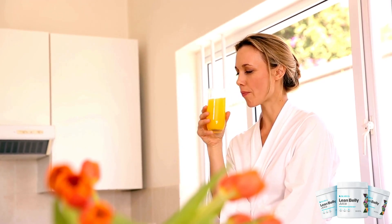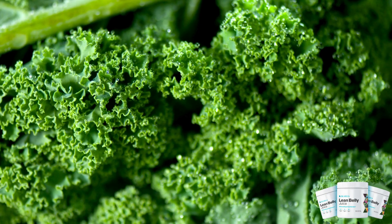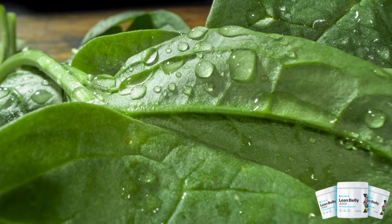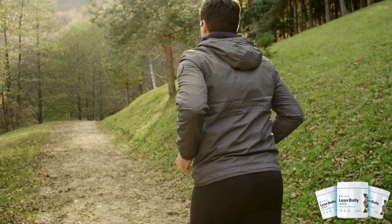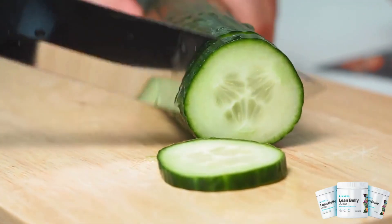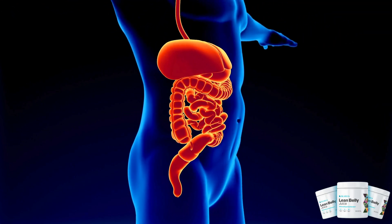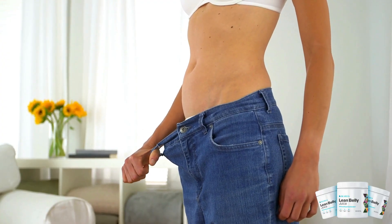Moving on to the ingredients and their health benefits. Ikaria Juice is packed with essential vitamins, minerals, and antioxidants. The inclusion of kale and spinach provides a healthy dose of iron, aiding in boosting energy levels. Cucumber and apple contribute to hydration, while lemon aids digestion. Overall, the nutrient-rich composition offers a myriad of health perks.